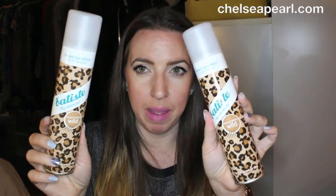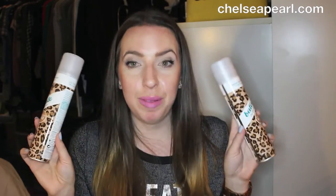Two cans of the Batiste Wild Dry Shampoo — I love this dry shampoo. It's my favorite scent, my favorite formula, and just all-around awesome. I can't get enough of it. I buy it at Ulta, usually on ulta.com when it's buy-one-get-one-50%-off, and I stock up buying six or eight at a time. I've been doing a lot of traveling lately for work and leisure, so I also used up the Listerine Cool Mint baby-size mouthwash.